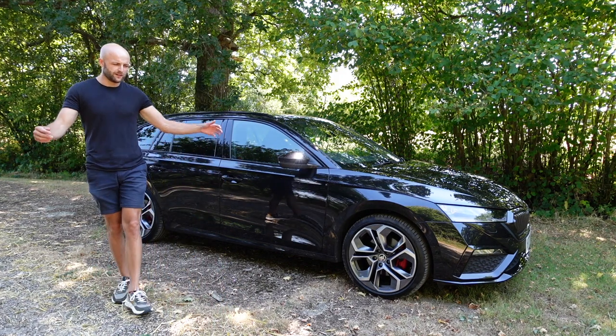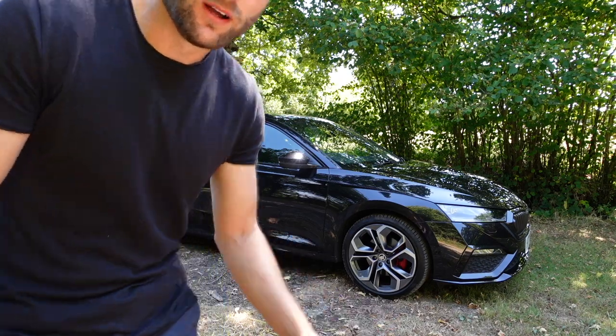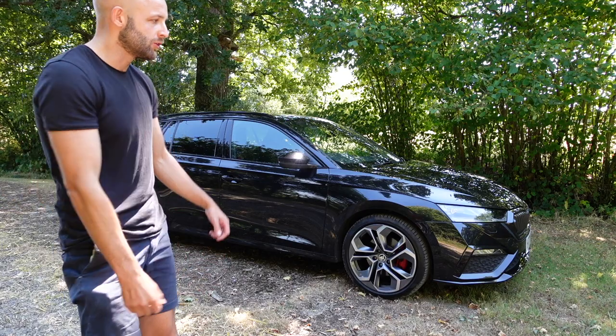This feels so weird filming from a tripod because I don't normally film like this — normally I've got my camera on a selfie stick and I'm just recording. But anyway, welcome back to my channel everyone.